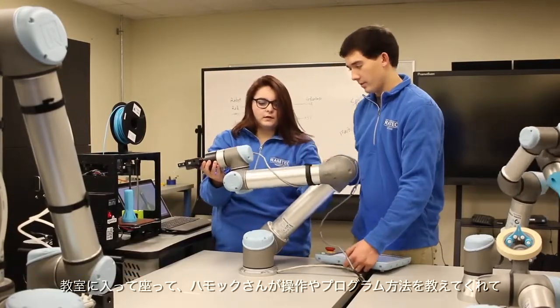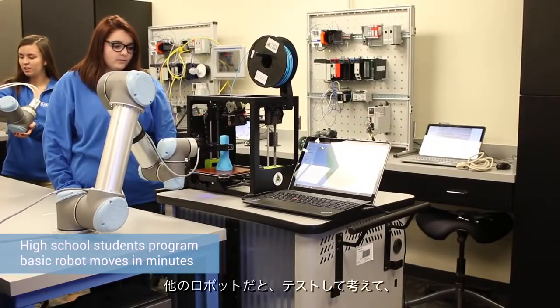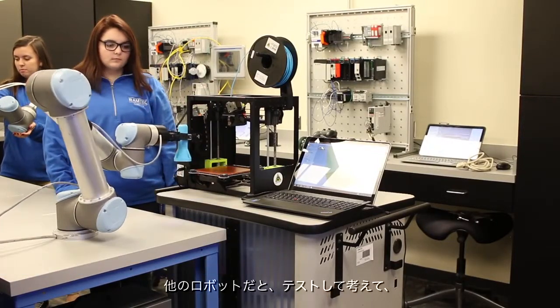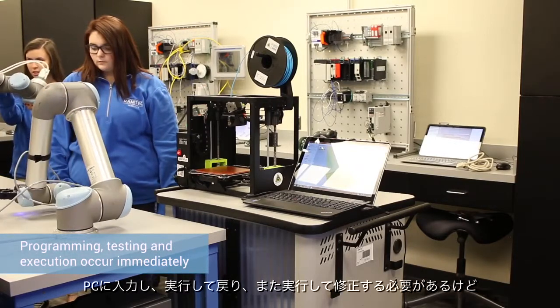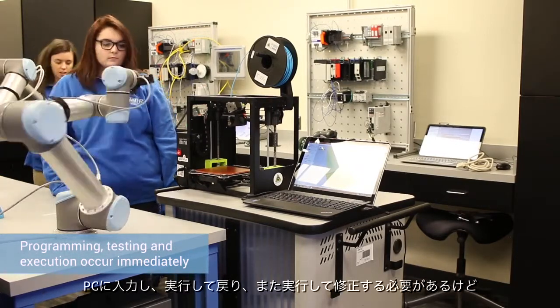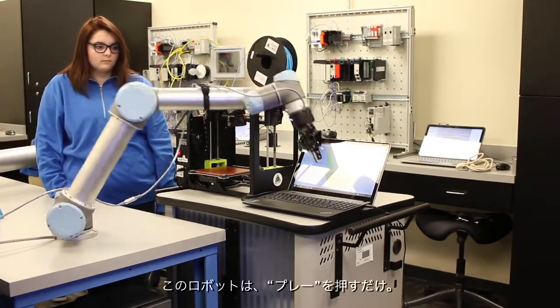With the UR robots, we sat down and Mr. Hammack showed us how it works and how you program it, and within two minutes we had a basic program running. With other robots you have to test it, figure it out, put it all on your computer, then run it, go back and redo it, and fix it. With these, you can just hit play and it'll run through it.